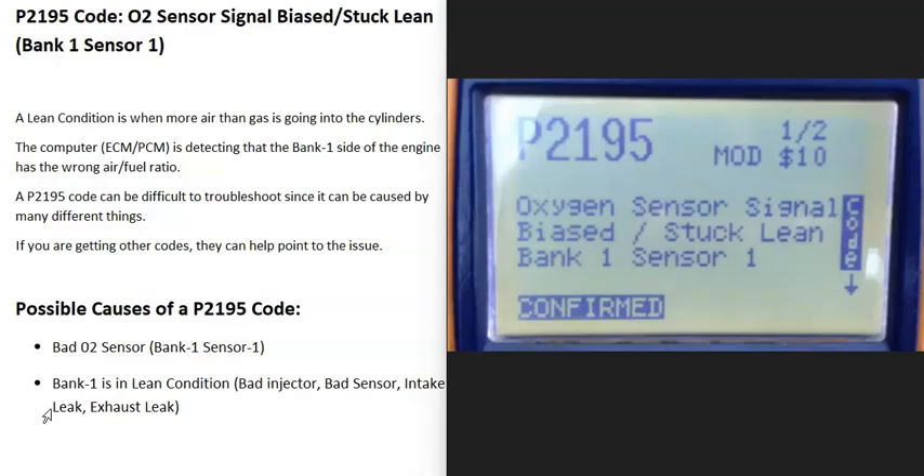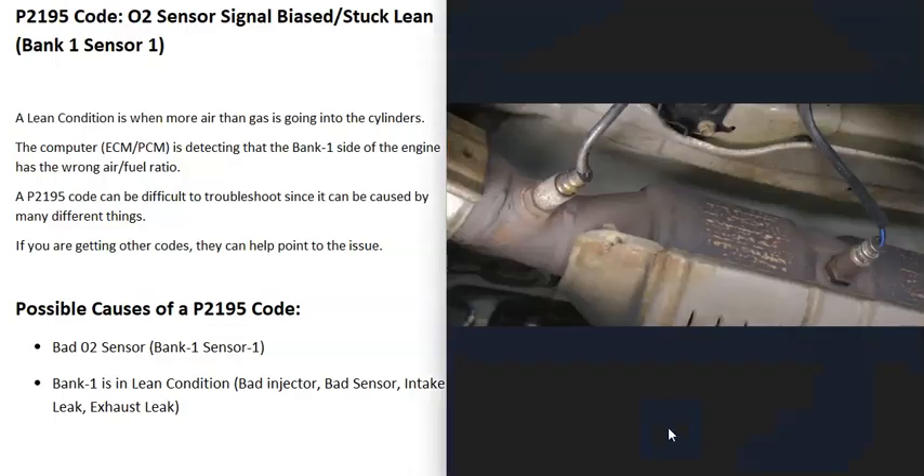Today I'm talking about a P2195 code — what it is and how you go about fixing it. A P2195 code is an O2 sensor signal bias stuck lean, bank one sensor one. Basically, there are oxygen sensors located on the exhaust and they do two things: they monitor the catalytic converter, and they monitor how much oxygen was burnt off during combustion, reporting this information back to the computer to adjust the air-fuel ratio. When you get this P2195 code, the bank one sensor one O2 sensor is reporting that the bank one side of the engine is running lean — more air than gas — so it needs to be troubleshot.